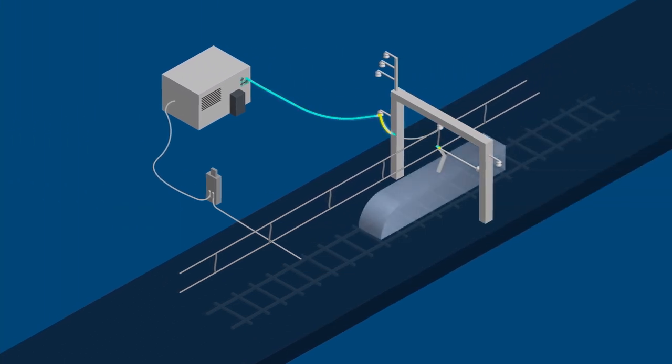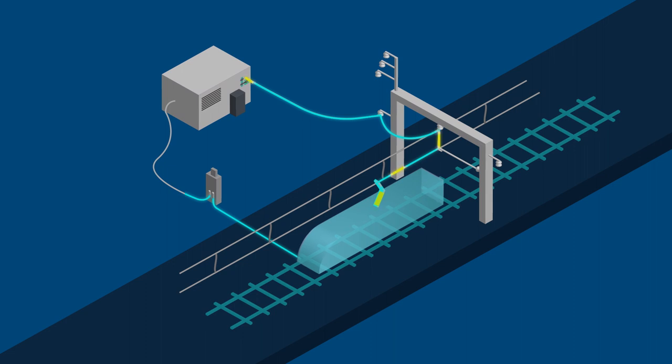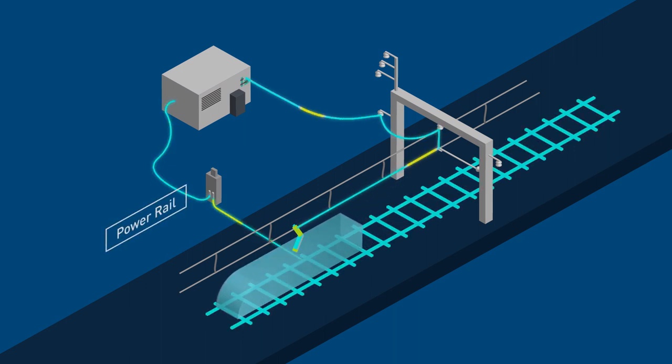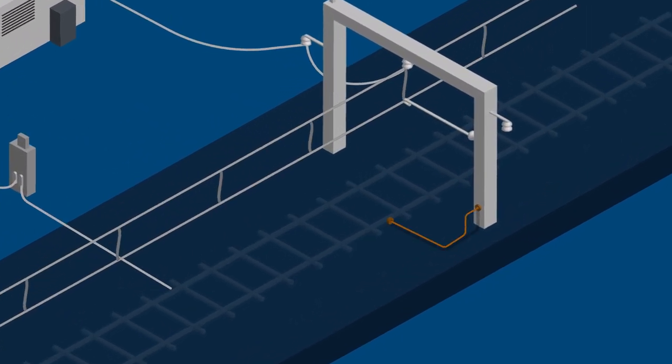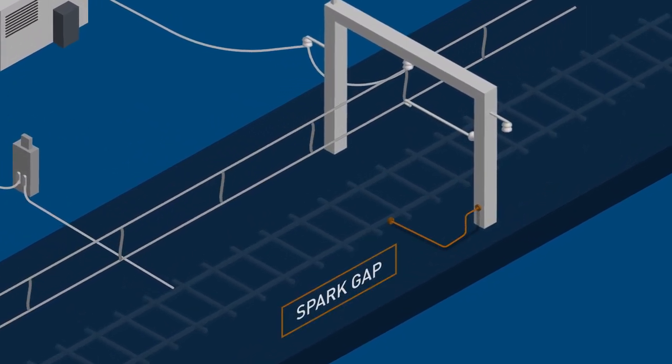The power to operate the trains flows from the substation through the overhead wire to the train and returns to the substation via the tracks. The steel overhead structures are connected to the power return rail via a spark gap.